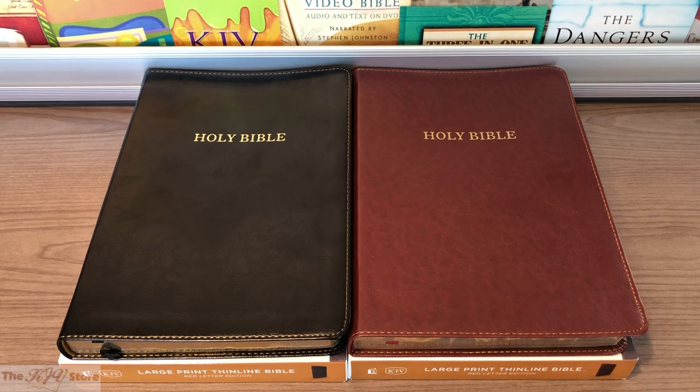Very nice and easy to read, as we'll see. Also included are the Words of Christ in Red, a presentation page, Translator's Preface to King James, gilded page edges, two ribbon markers, topical subheadings, a one-year Bible reading plan, a 30 Days with Jesus section, full-color maps, and a lifetime guarantee from Thomas Nelson.